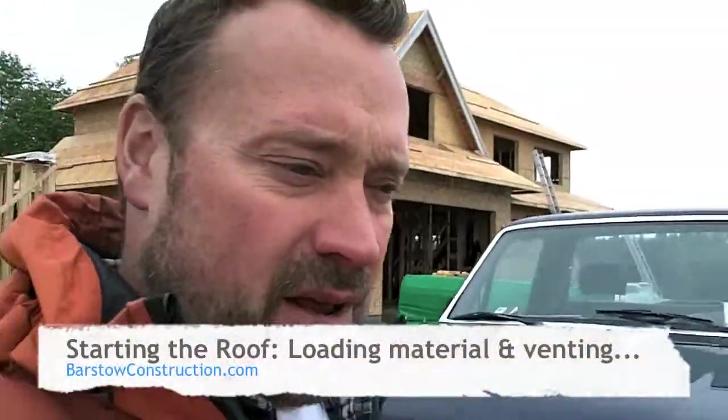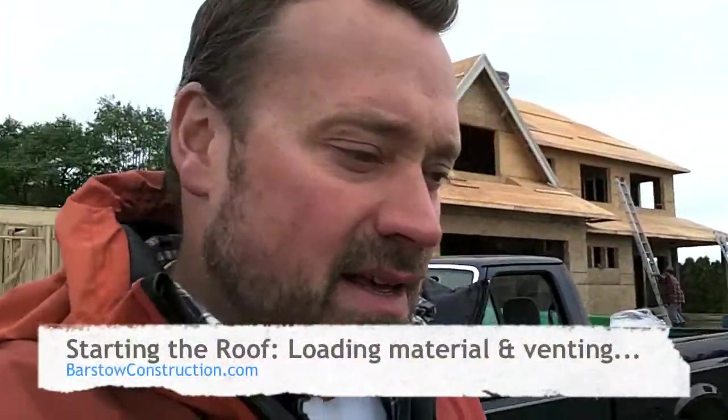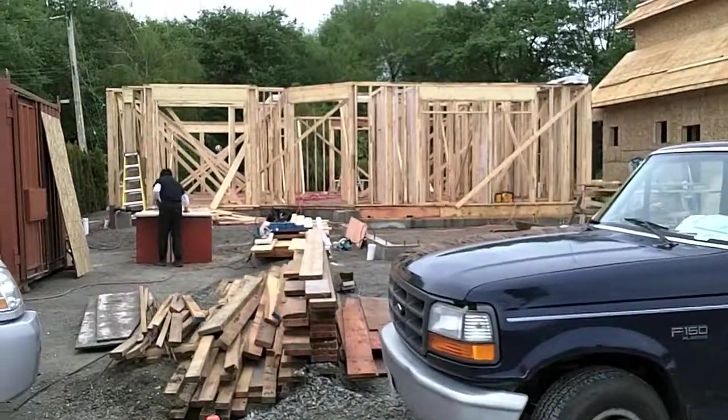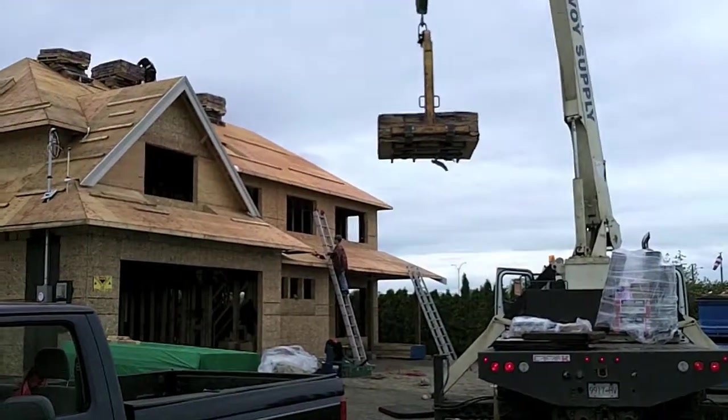Good morning! Happy Monday morning. We've got a busy day today. We've got first floor framing finishing up and moving on to the second floor, and on our second house here...